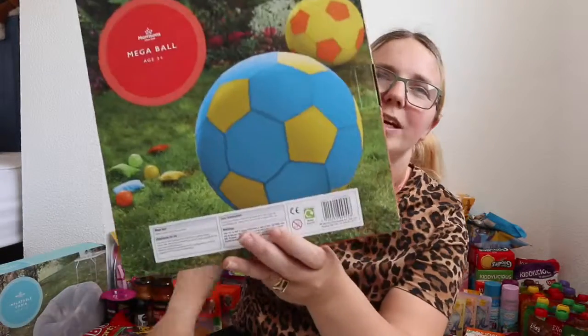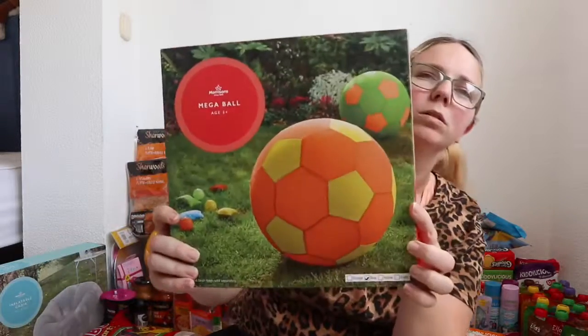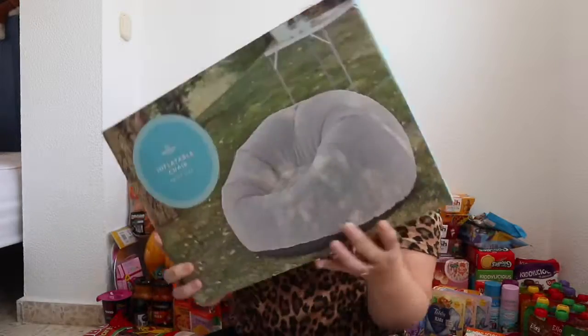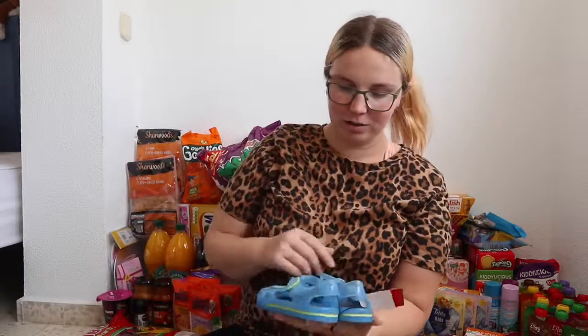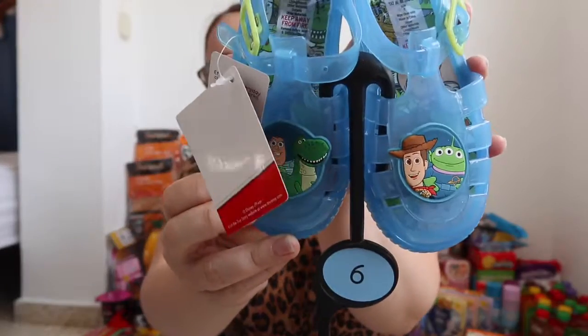For the party I got a giant blow-up mega ball, hoping the kids will have a lot of fun with that. Miguel also bought himself an inflatable chair — we're going to put it right here where I sit, which will be perfect when I'm doing my videos. I also got these Toy Story little jelly shoes for Michael — they'll probably be too big this year but good for next year.